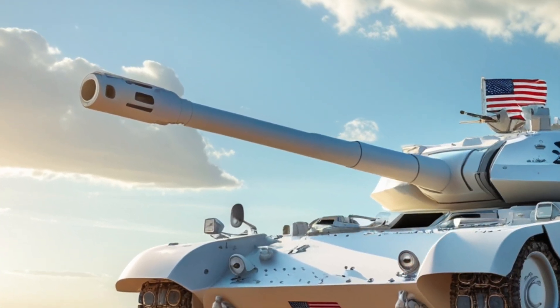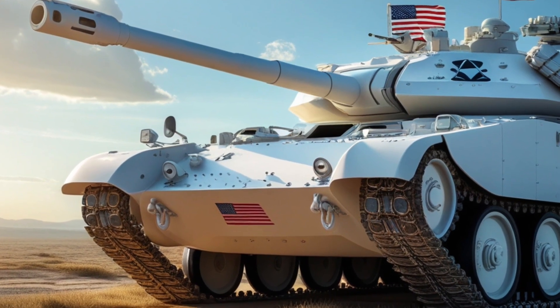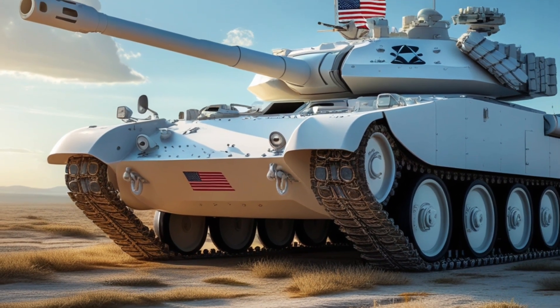So next time you see one of these tanks lumbering through the desert or rolling onto a railcar, remember: you're not looking at a fossil. You're looking at a survivor.